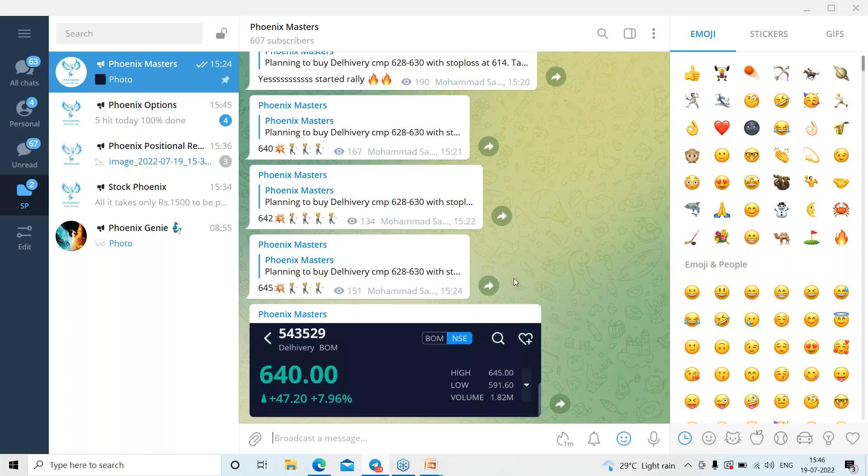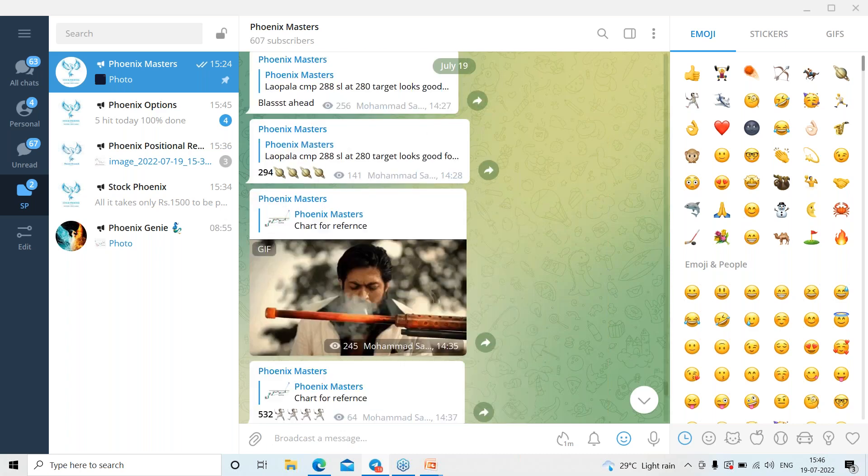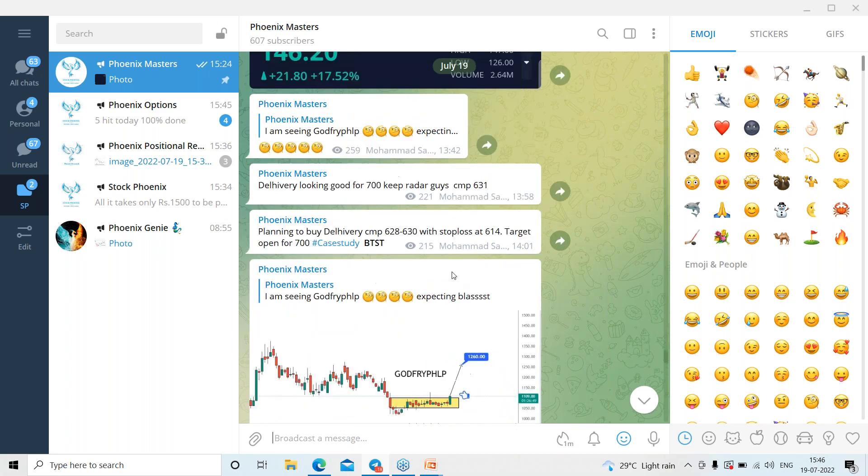You'll get such analysis regularly. Within our Phoenix Students Community, we shared a delivery trade and the stock jumped 12 to 15 points within the same day. Previously we shared another view with our students which jumped by 20 points. This is what happens every day with our students. That's it for today's session — we'll come back with different stock analysis in tomorrow's session. Thank you.